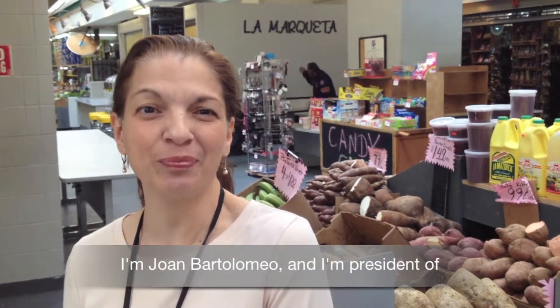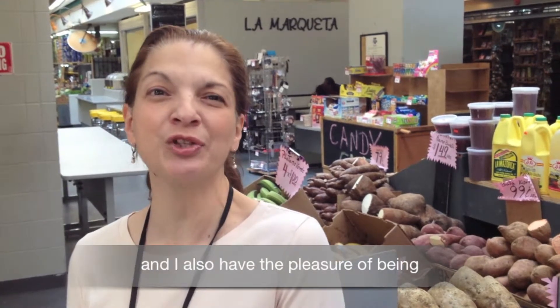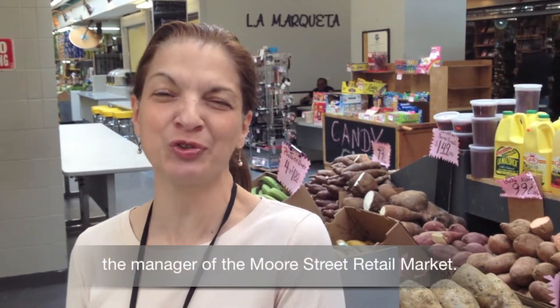I'm Joan Bartolomeo and I'm the president of Brooklyn Economic Development Corporation, and I also have the pleasure of being the manager of the Moore Street Retail Market.